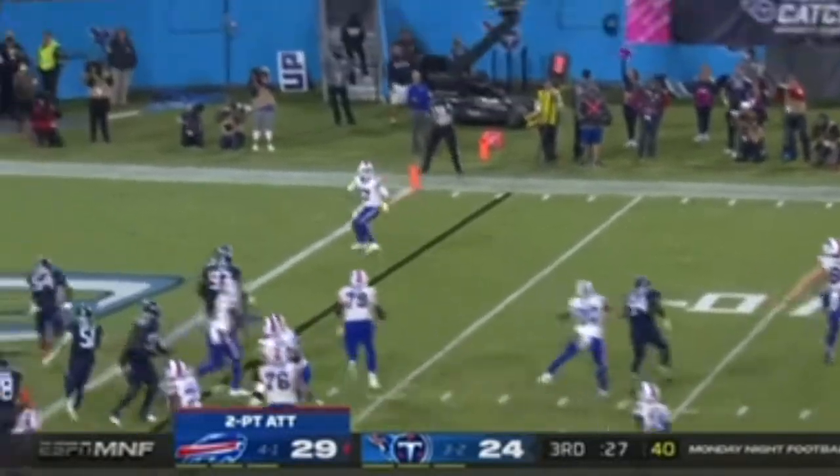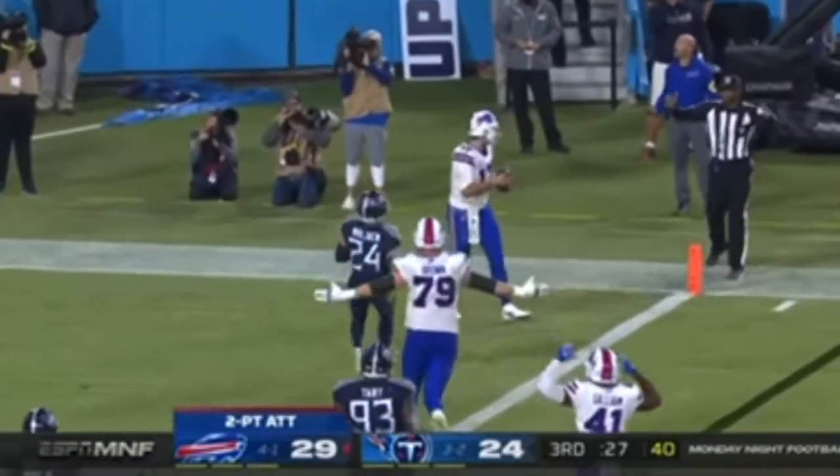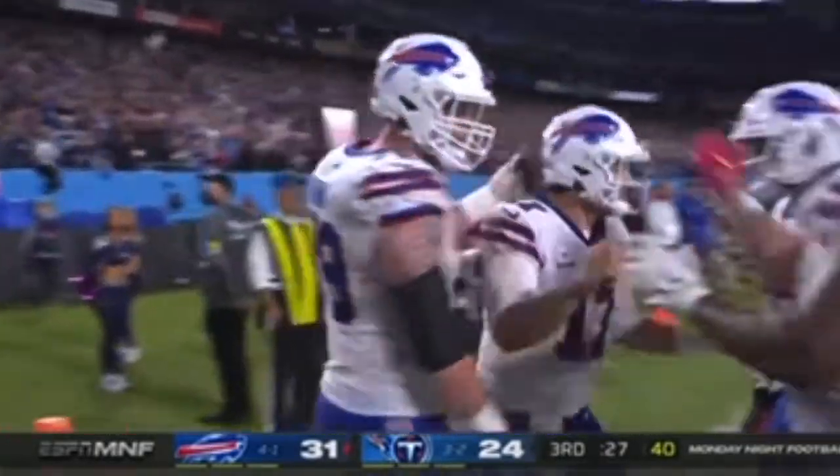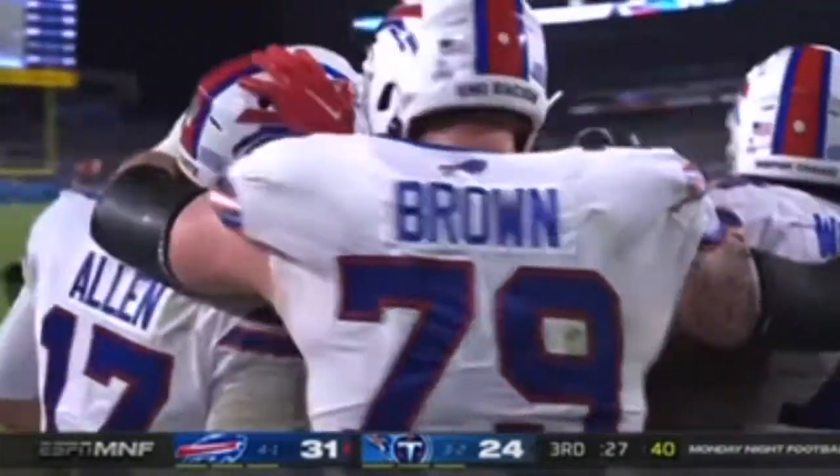Touchdown! Got him! Wants to throw it back — for Josh Allen! For the two-point conversion! And it's a Buffalo special! A little razzle dazzle!